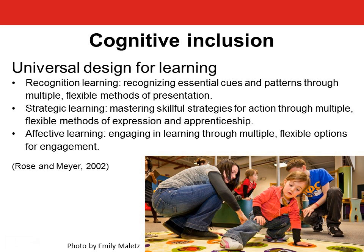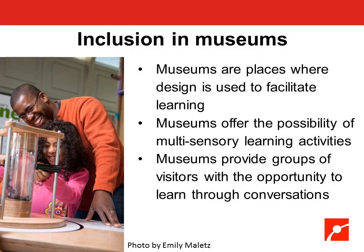We have to keep in mind that museums are places designed for people to learn — we are teaching people. Unlike a lot of classrooms, museums offer a unique possibility for multi-sensory learning activities in ways that traditional classrooms and learning environments don't. And that's something we can make great use of.